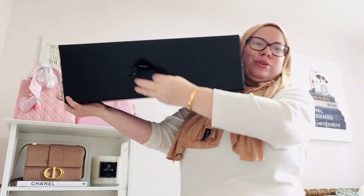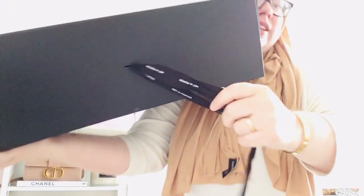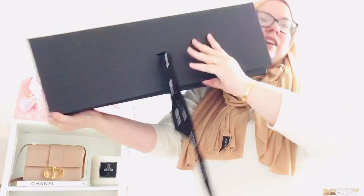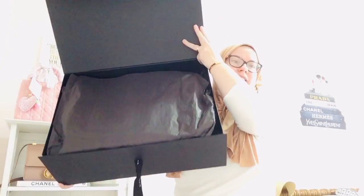This box is super heavy because it's well-made. It comes with the Net-A-Porter ribbon here. It's a magnetic box and here's how it comes with the black.